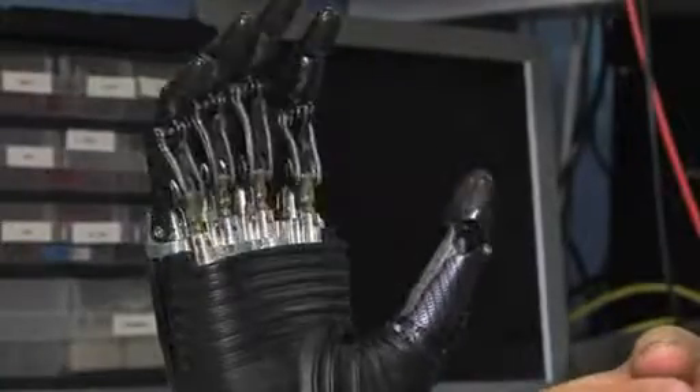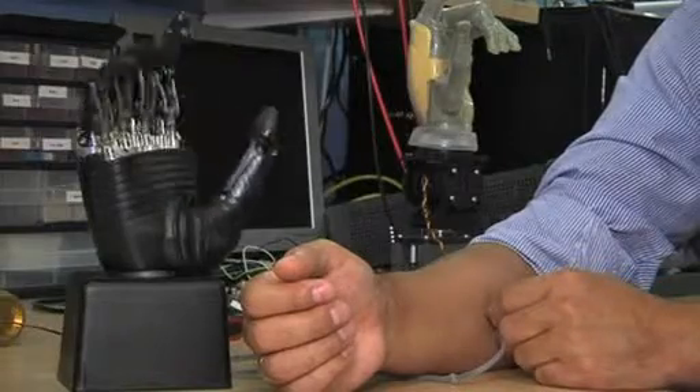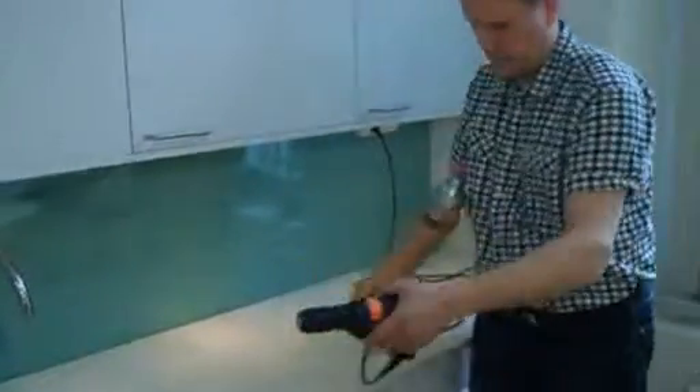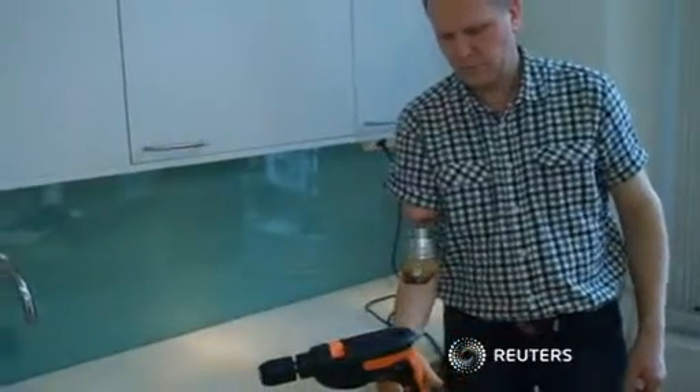The team in Sweden plan to continue perfecting the union between body and machine. They say it will take more research, but an artificial prosthetic that can touch, feel, and move like a real limb may soon be a reality.